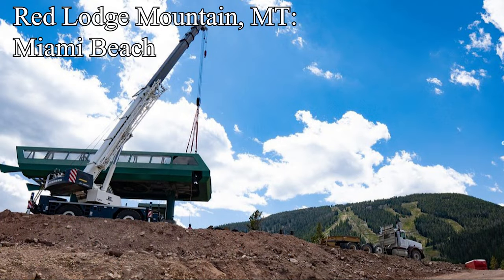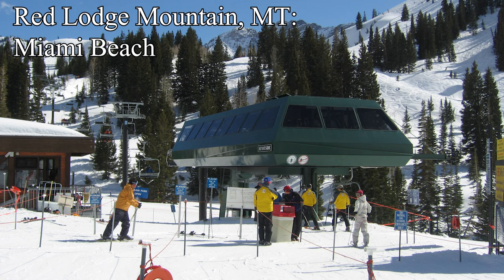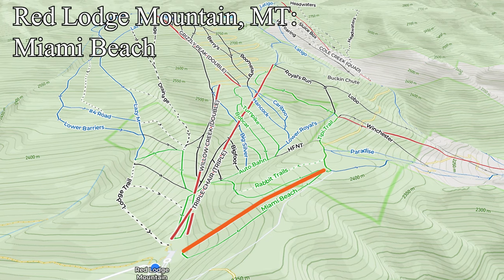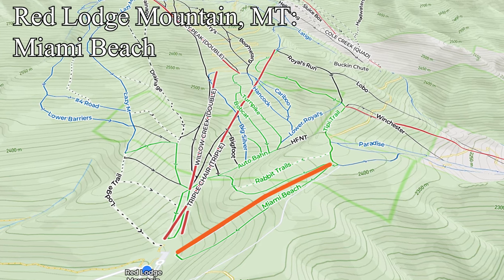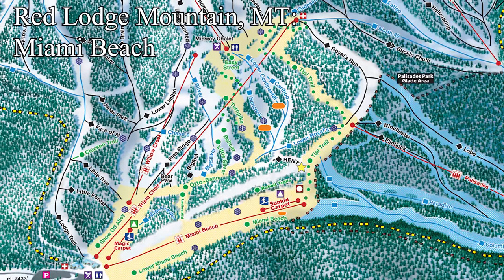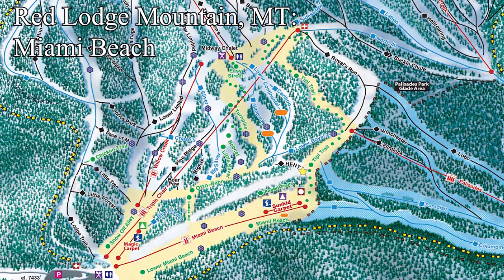The most unique lift of the summer goes to Red Lodge Mountain, Montana, who are currently building a new Miami Beach chair. They're installing a detachable triple chairlift, which came used from Sunnyside at Alta, Utah. You very rarely see detachable triples anywhere, and I'm not sure if anyone would even make them anymore, so I'm glad to see this one getting a revitalization at a new mountain. The lift is going into their beginner area, replacing the old fixed grip double chairlift, giving Red Lodge Mountain a massive jump in the beginner experience. However, many Red Lodge skiers would have preferred to see the triple replaced instead, as it's the only out-of-base lift to the main mountain, so it could use a capacity boost.